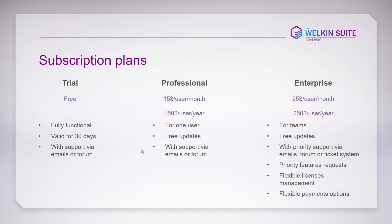The trial is a great opportunity to make sure WalkingSuite fits your needs and your company's needs. The Professional subscription will cost $15 per user per month, or $150 per user per year. You'll receive all updates released during your subscription and full support via email, forum, and Skype. There are no license limitations — you can use it for commercial, enterprise, or any other development.